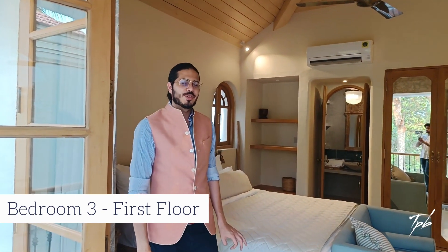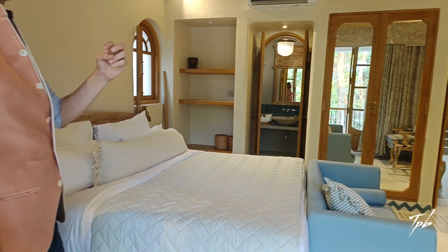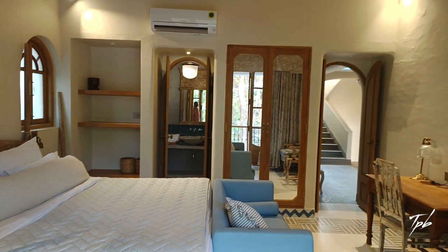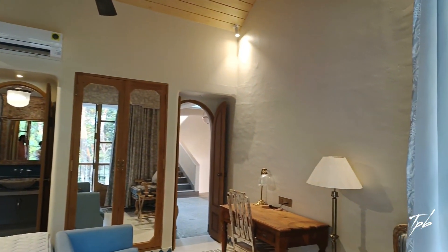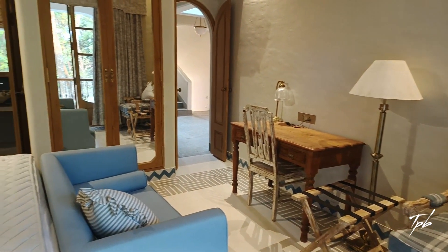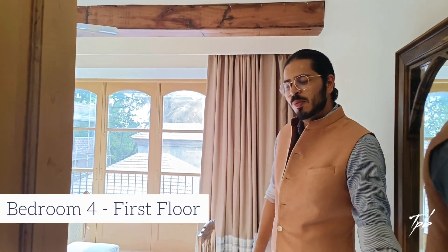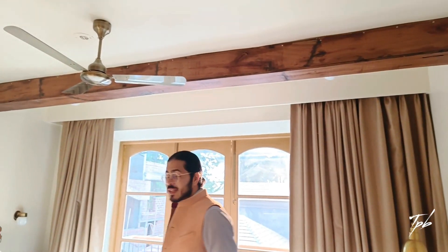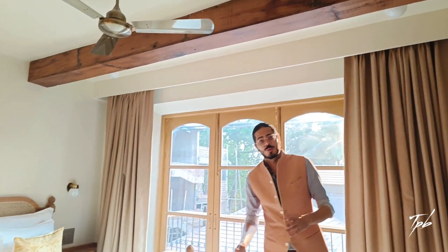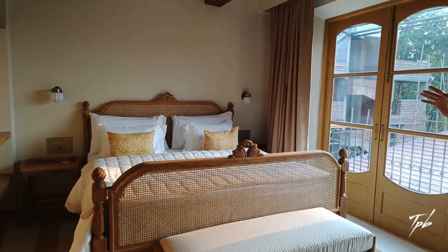Here we are from the balcony entering into the second room on the first floor. Again very similar fittings — this lovely metal fan and beautiful pine wood up there. This is the third and final room on the first floor of the villa. It's facing west as opposed to the other two bedrooms, with beautiful evening light flowing through from the sea.